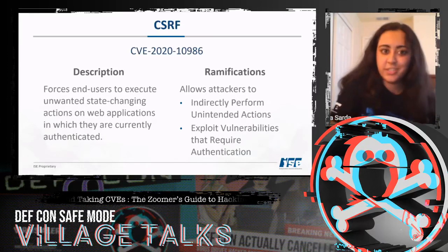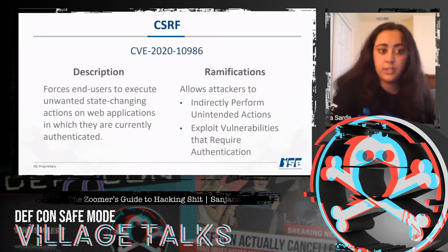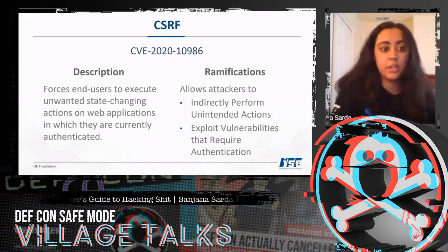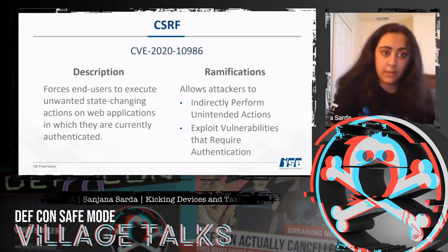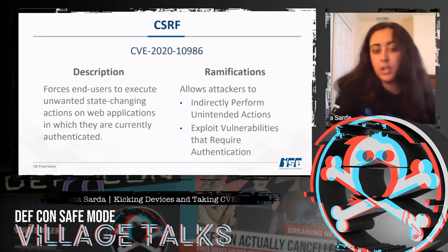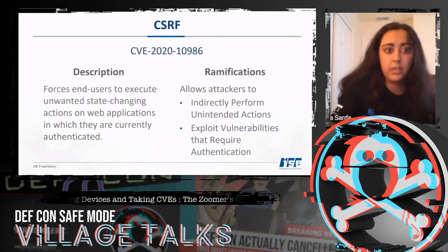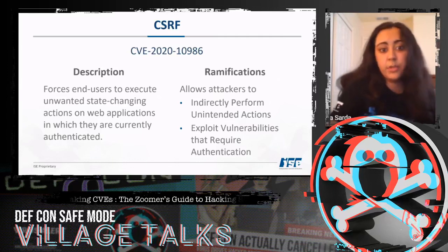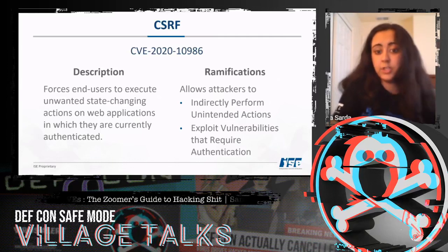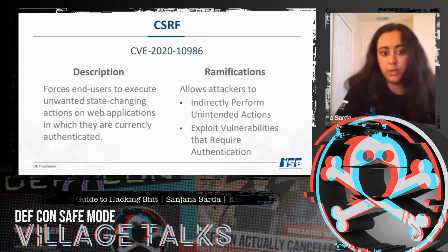The third attack was CSRF, or cross-site request forgery, which forces end users to execute unwanted state-changing actions on web applications in which they are currently authenticated. It allows us to exploit vulnerabilities that require authentication. Something to note: the user has to be authenticated for this attack to work, but chaining it with other attacks can increase the severity of those vulnerabilities.